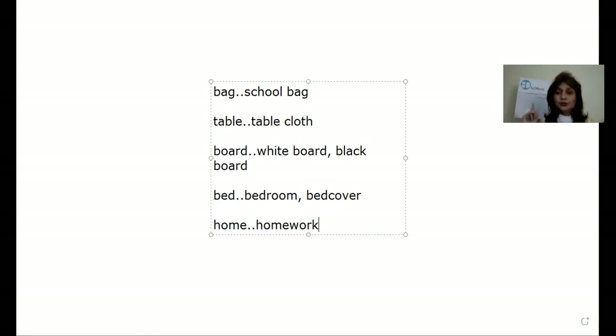You join two nouns to make one compound word. Like from bag you made schoolbag, table made tablecloth, board made whiteboard or blackboard, bed made bedroom or bedcover, and home made homework. These are all different compound words.